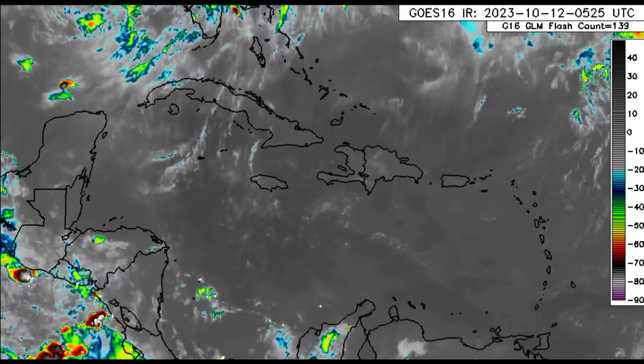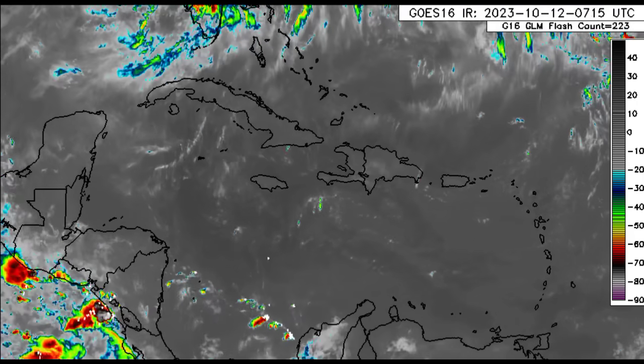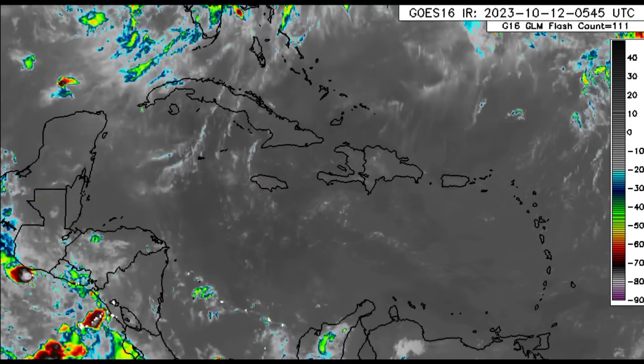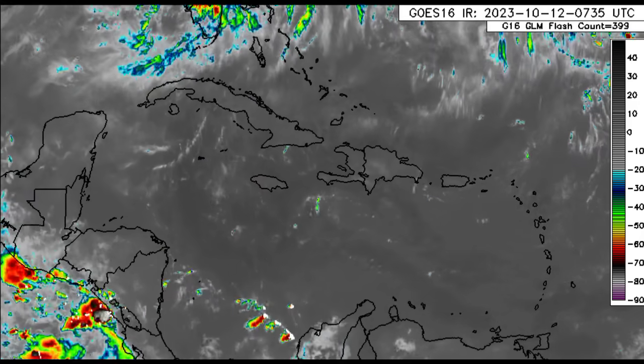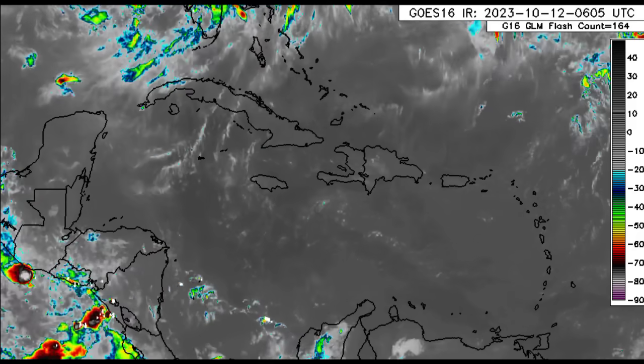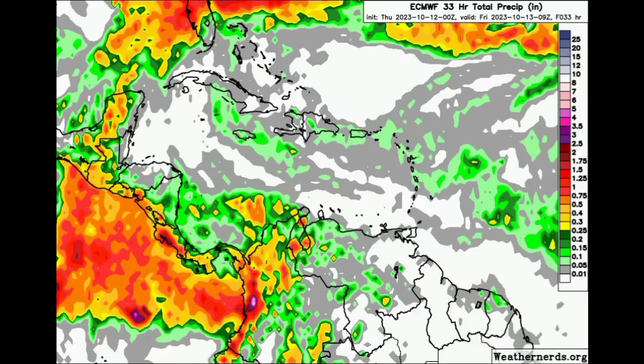Next we're going to the Caribbean. Looking at the region, we can see that there isn't much happening at all — for most areas it's pretty clear. It should be a beautiful morning, and as we head into the afternoon hours maybe some showers popping up here and there, but nothing crazy is expected across the islands. Let's go on to the rainfall map coming from the Euro model, heading through today and into the very early morning hours of tomorrow.